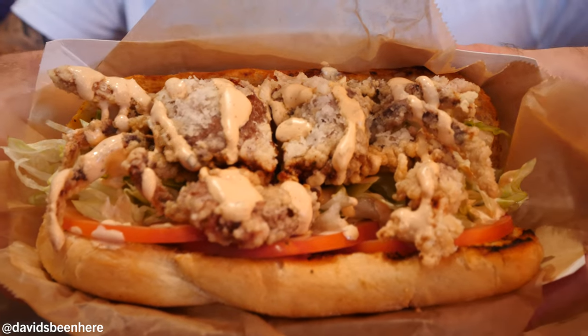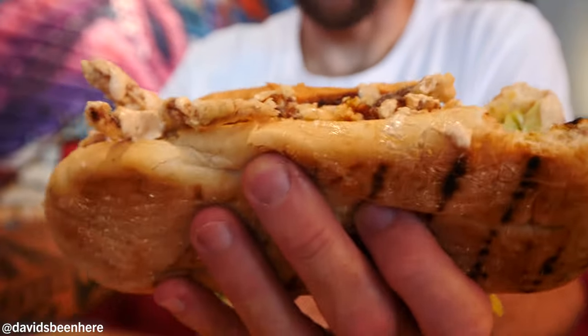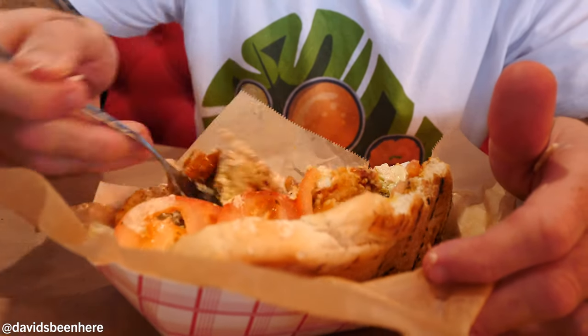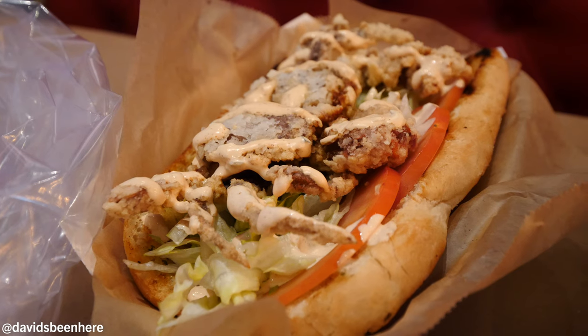Next up we have this bad boy — look at this — soft shell crab po'boy. First time trying this. So how do you eat this? Just like this. Crab, deep fried. I'm going to put some of the sweet and sour in there. When you come to the Cajun Boil, it's Louisiana flair, nice and spicy. The soft shell crab is so crunchy, so mushy. I love soft shell crab — I usually get it when I go to a Japanese restaurant, just a little thing of it.